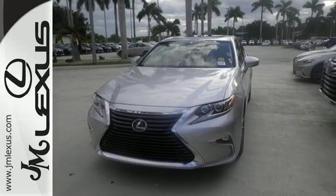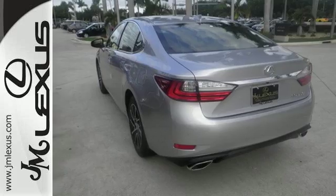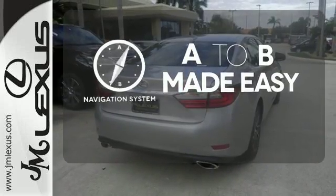You will find high-tech conveniences throughout, with the Lexus Inform Remote app and Safety Connect, high-speed dynamic radar cruise control, and Siri Eyes Free. Never feel lost again with the navigation system.